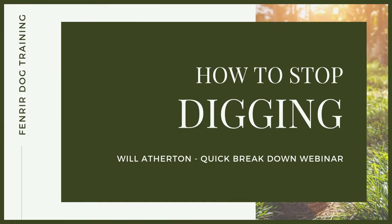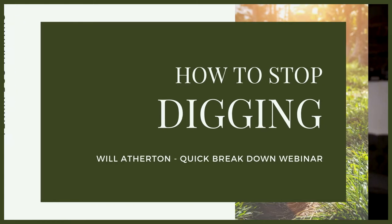Hey guys, welcome to another quick-fire webinar breakdown of a very common problem behaviour — whether you're working as a canine professional with clients or you yourself are trying to become a high-level leader for your companion dog at home — and that is around digging. We're going to break down the implementation of the strategies and behaviour modification plans that I utilise to correct digging behaviours and have dogs that aren't destroying their gardens every single day.